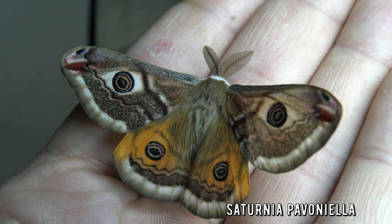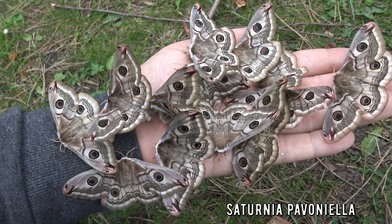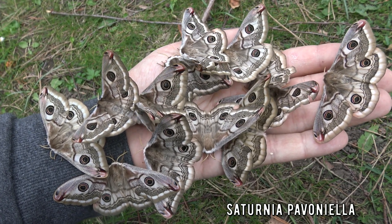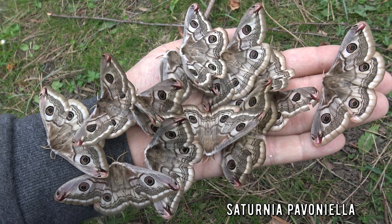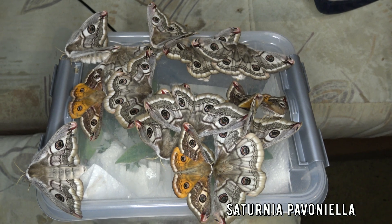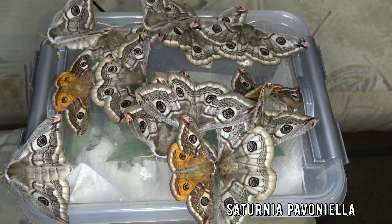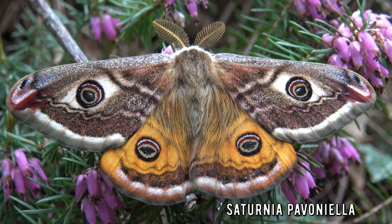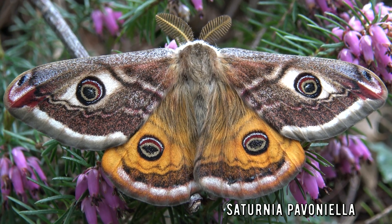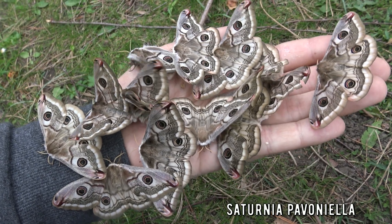Saturnia pavonella — the Mediterranean emperor moth. The males are orange while the females are white. This super impressive moth is found in central Europe and can only be seen in spring, for it has just one generation a year. They have incredible eyespots and fuzzy hair, while they only live a few days. These moths live long enough just to mate, lay eggs and die — like a lot of other species. It is the circle of life.